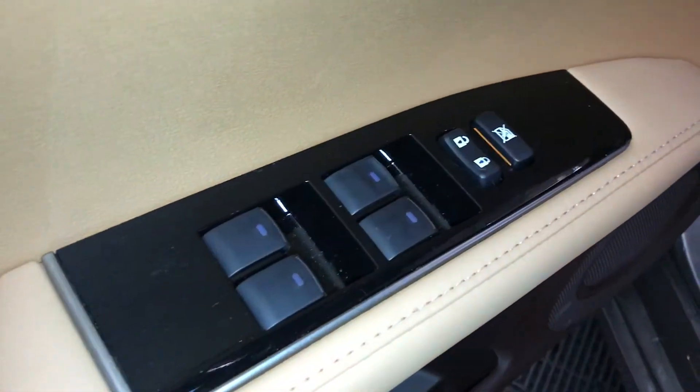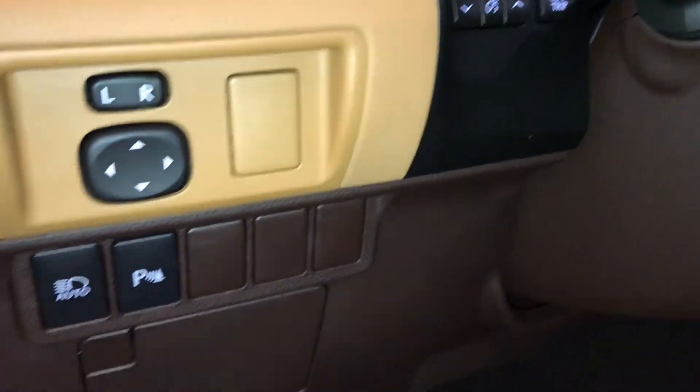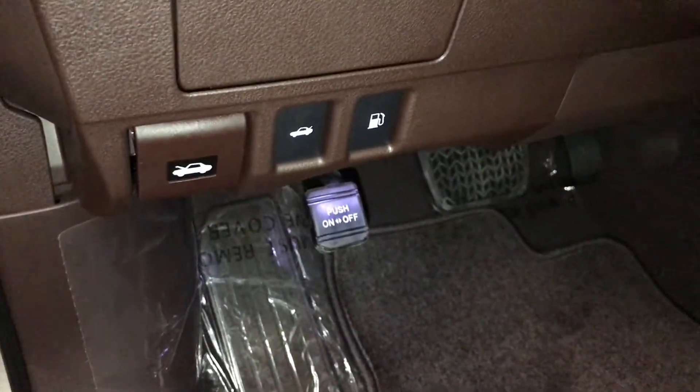Powered windows, locks, and side mirrors. Controls for your odometer trip, dashboard lighting, automatic high beam feature, parking assist, and a little storage compartment with carpet material.